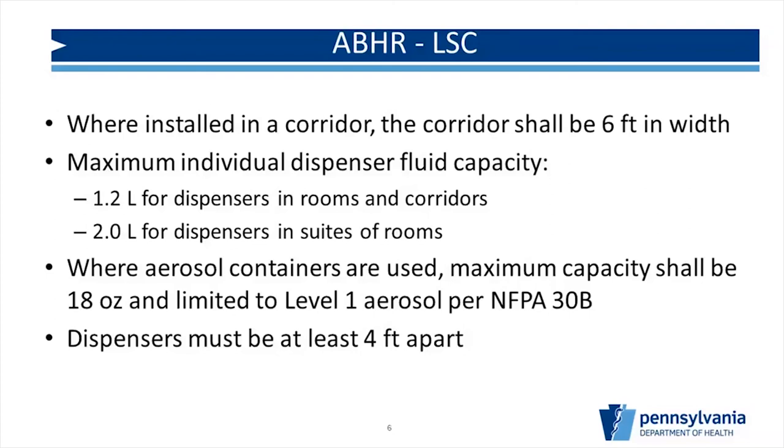Where aerosol containers are used, maximum capacity shall be 18 ounces and limited to Level 1 per NFPA 30B. You can use aerosols — you just need to make sure you meet those requirements, and your manufacturer should be able to demonstrate compliance. Dispensers must be at least four feet apart. That doesn't mean you go down your hallway and put them every four feet — there are additional requirements that limit how many you can install, but for fire safety purposes they must be at least four feet apart.